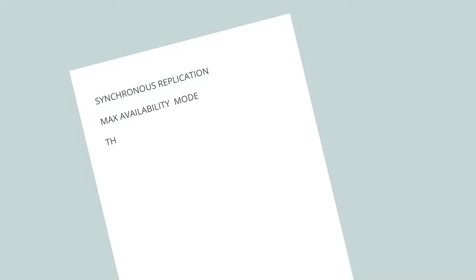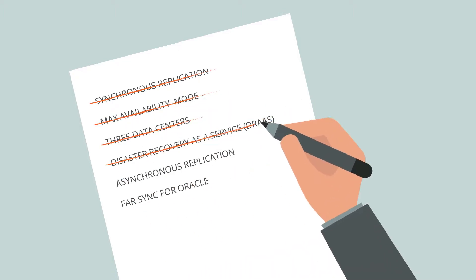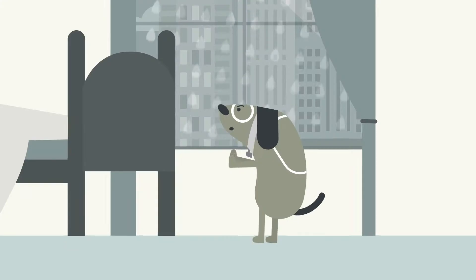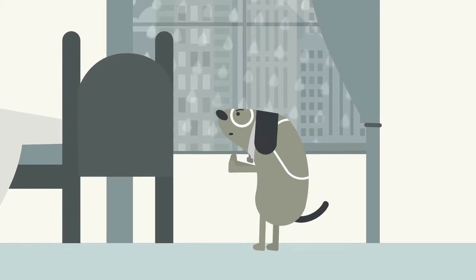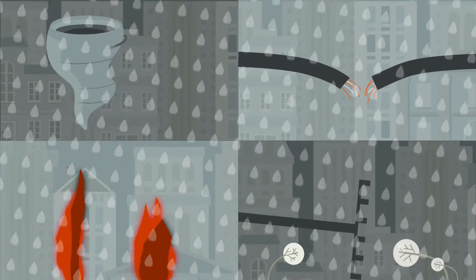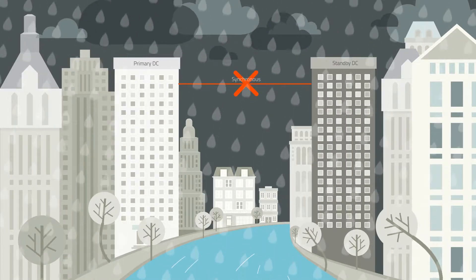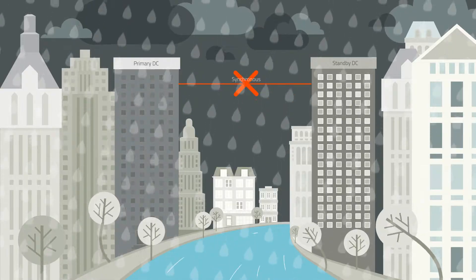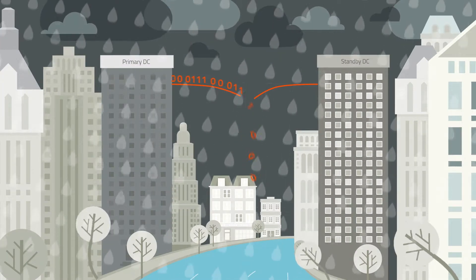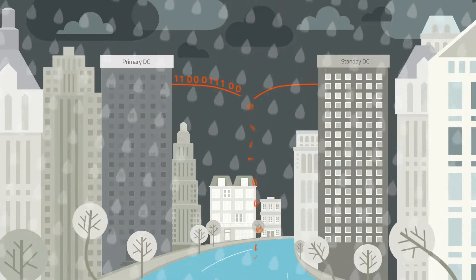She knows that traditional disaster recovery solutions, even those using synchronous replication, cannot protect her company in a rolling disaster. Rolling disasters usually start with a power outage or a problem with network communication lines. This disruption causes the connection between the two sites to fail before the primary data center fails. Meanwhile, applications at the primary site continue to create new transactions, but these transactions cannot be replicated to the standby site.